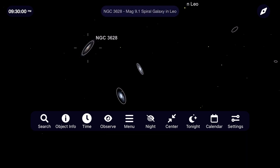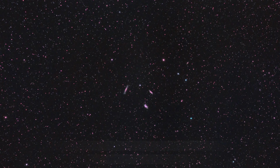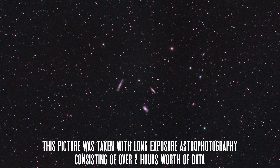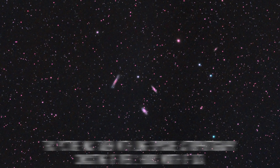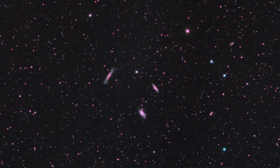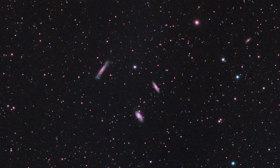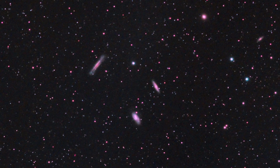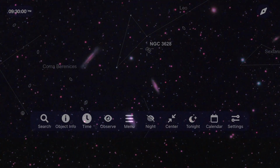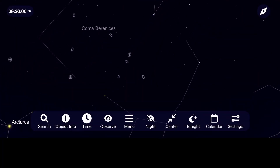Through long exposure astrophotography, NGC 3628 really stands out due to it being edge-on from our perspective, with the other two galaxies taking on a more classic spiral look. Take your time enjoying and studying these galaxies — the best results come from anywhere between 50 to 100 times magnification on most nights. Galaxy season is upon us, and just down from the Leo Triplet is a wealth of galaxies in the Virgo cluster, but we'll save those hundreds of galaxies for next month.